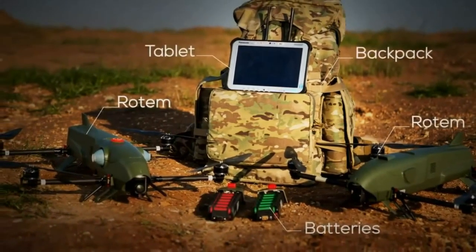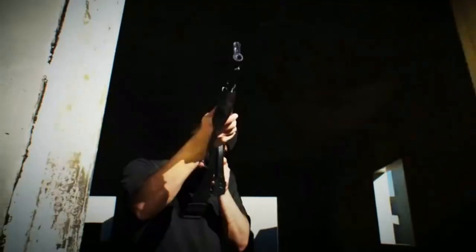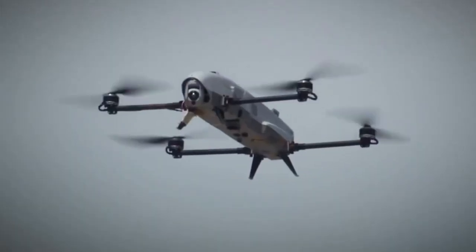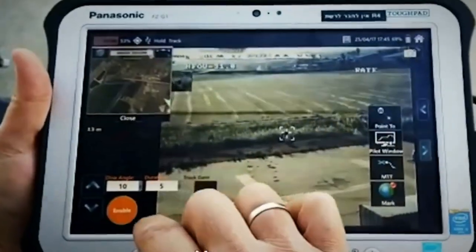Rotem is a lightweight, multi-role unmanned aerial vehicle developed by the Israeli company Israel Aerospace Industries. This drone is designed for reconnaissance, surveillance and various missions in various environments. Rotem is compact and lightweight, making it easy to transport and deploy.